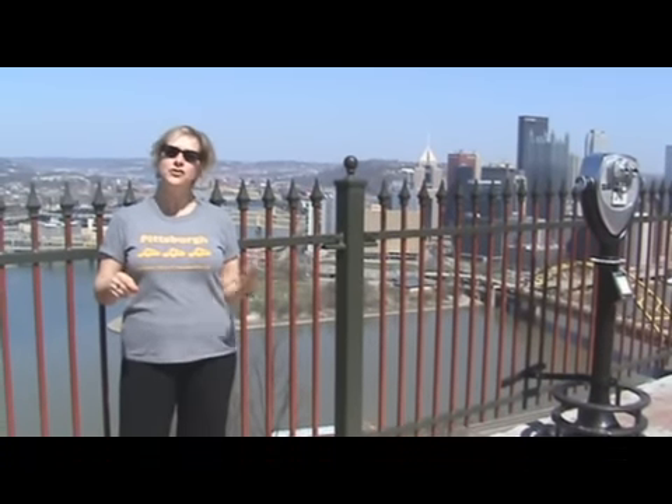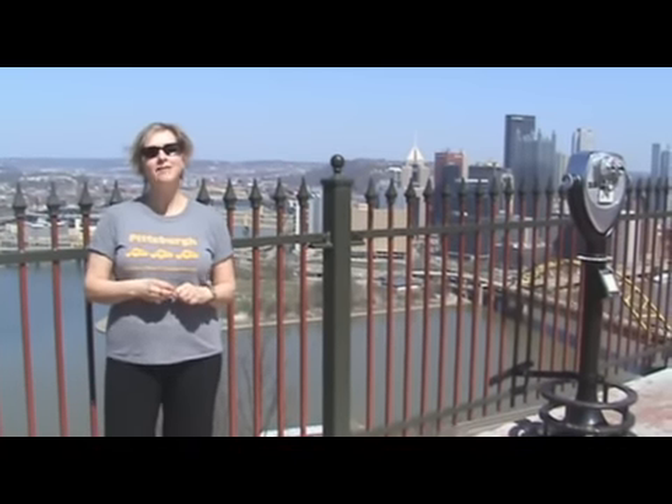For more information on the Duquesne Incline or any of the other attractions in Pittsburgh, visit us at VisitPittsburgh.com. We'll see you next time on the 2 Minute Tour.